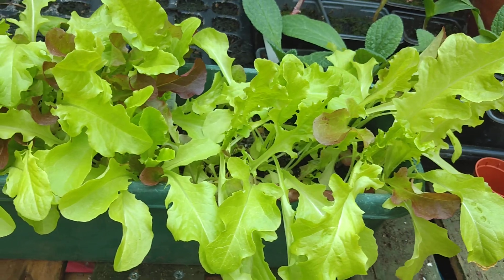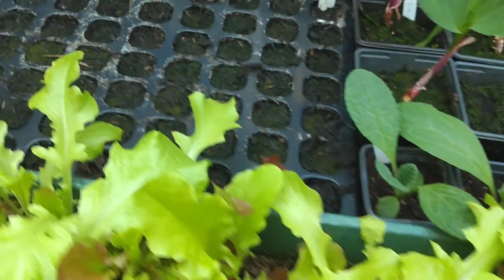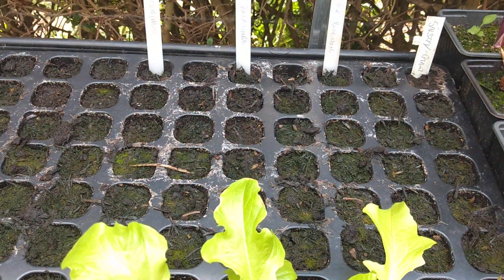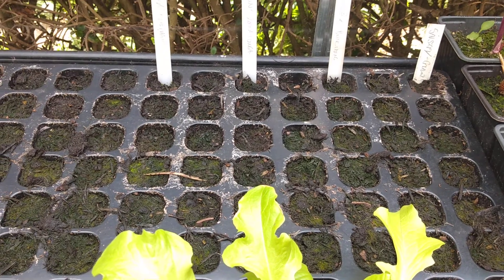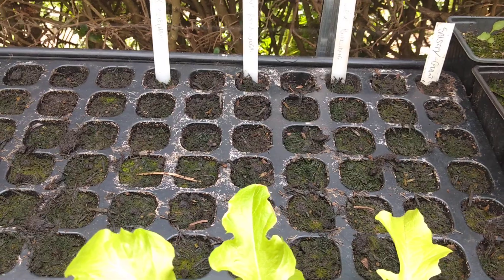This is a trough of mixed lettuce leaves — it's doing very well there. This tray has yet to come up but it's only just been planted, so we've got leek, two lots of spring onions and some salsify in there.